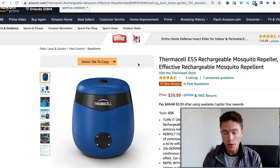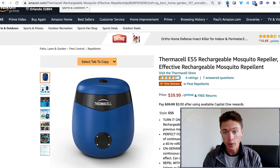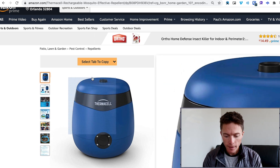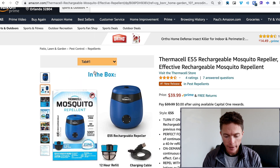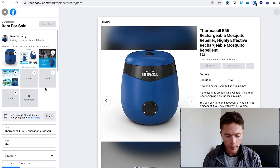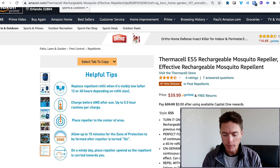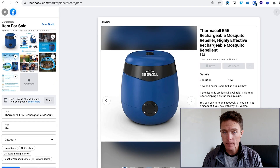So how would you actually list it? What you do is copy everything from the Amazon listing and paste it into Facebook marketplace. Or you could use my Chrome extension right here — that enables a button, and when I click it, it just copies everything and pastes it into Facebook marketplace. It's really that fast. Now this item is in there, the price is increased, and once it sells, I just go into Amazon, purchase the item from there, and have it shipped directly to my Facebook marketplace customer.